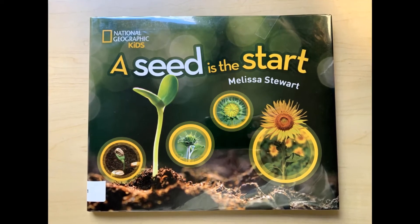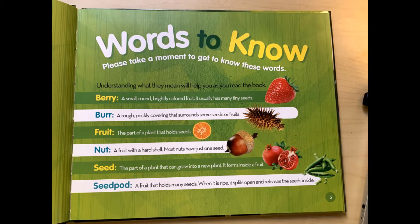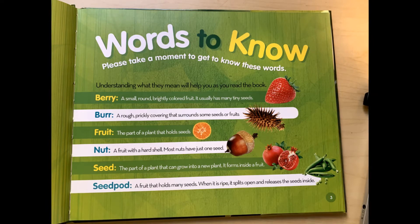A Seed is the Start by Melissa Stewart. Words to Know. Please take a moment to get to know these words. Understanding what they mean will help you as you read the book.